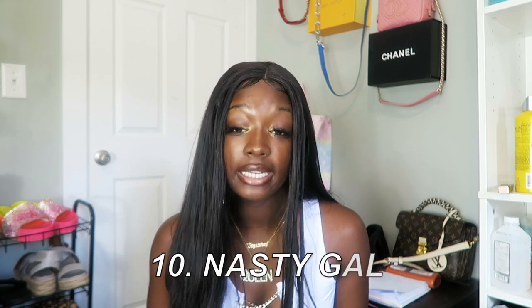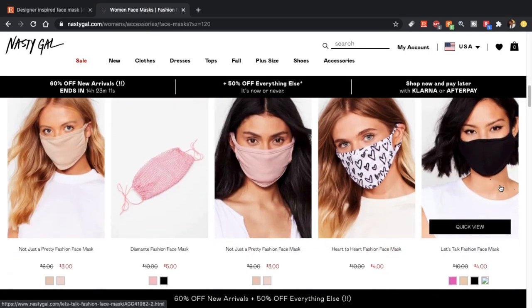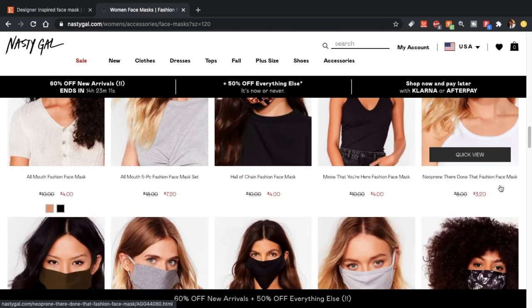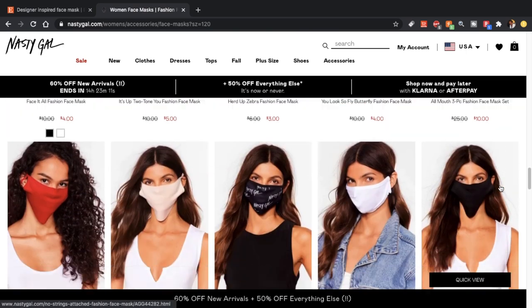Next is Nasty Gal — they've got about 63 mask products, so not huge but not small. They have lots of really cute ones: a snake print one, prices at $5, $4, $3 — pretty unbeatable. We can trust Nasty Gal basically. They've got a butterfly mask too if you don't want to wait for the Miss Lola one. Great prices, large assortment, and decently trendy patterns.